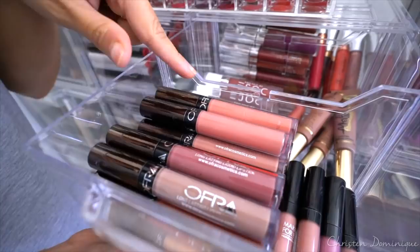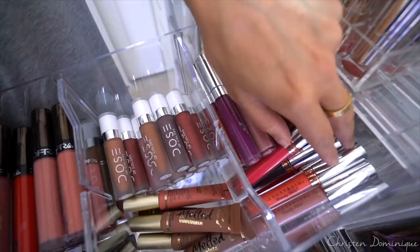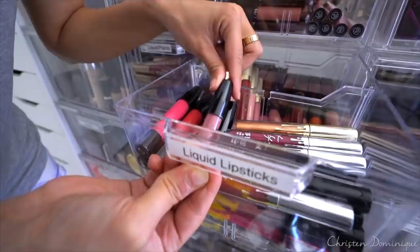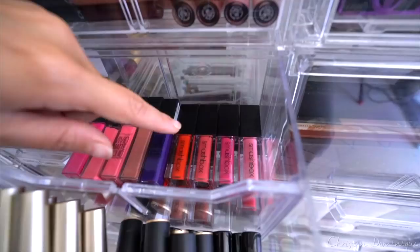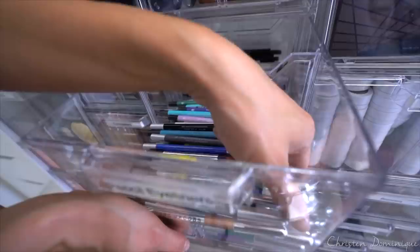On this side I have the Ofra liquid lipsticks, the Makeup Forever, some Dose of Color ones, She Face Melted lipsticks, the Ultra Matte Liquid Lips from ColourPop, and some Anastasia liquid lipsticks. Below that I have the Kylie liquid lips — all of them. Over to the side I have the Bobbi Brown, like a little crayon. And then over here I have the Stila, M Cosmetics, BH Cosmetics right below those, Smashbox, and then Maybelline's Vivid Matte.